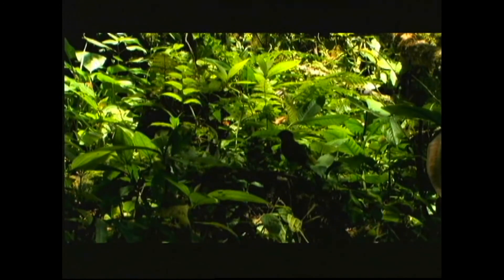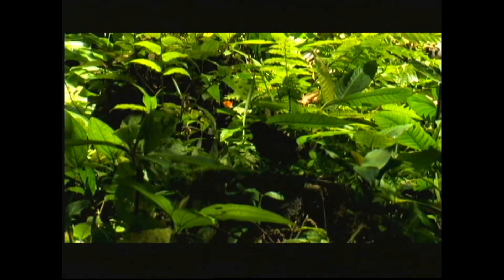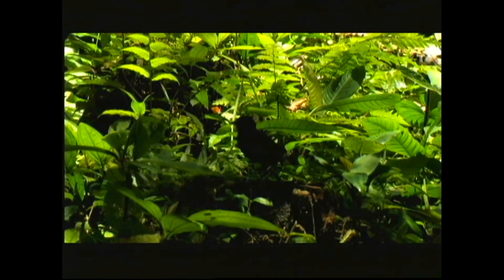Sometimes with these bird-like antpittas, you have to learn to read what they're going to be doing. They can be very difficult, but if you learn the movement, their behavior, and their habitat, you pretty much can predict where they're going to sit. So we're going to keep working on it.